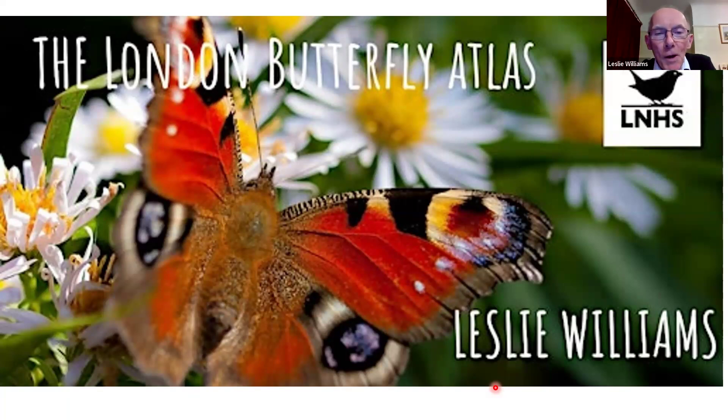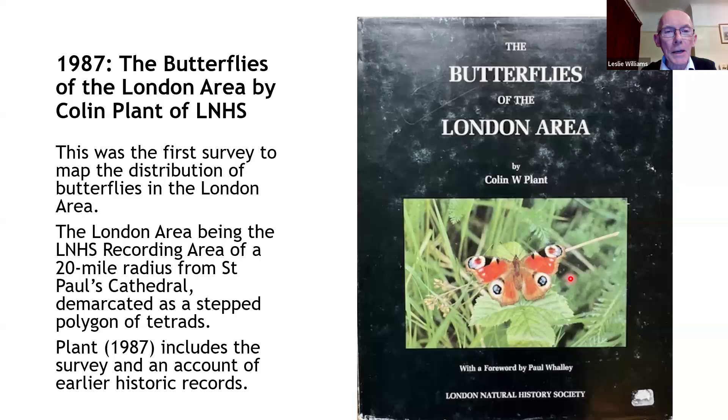Good evening. Thank you for attending this evening. I'll give a run through the London Butterfly Atlas project. First of all, thank you very much to everyone who's been involved in the project over several years — it's been really good to have so many people involved. I hope that's reflected in the results of the survey.